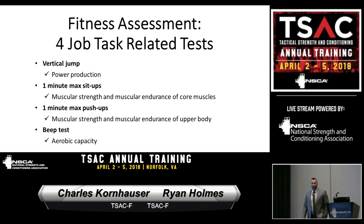In 2015, with the help of Dr. Dawes and UCCS, we did a critical job task analysis. We brought in 305 troopers and identified relationships between what they had to do and what assessments gave us a clear picture of their ability to do those tasks. This gave us our four-battery assessment: the vertical jump for power production, one-minute max sit-ups and push-ups for muscular strength and endurance, and the beep test for aerobic capacity — and aerobic capacity turned out to be amazingly important to a cadet's underlying success and durability.